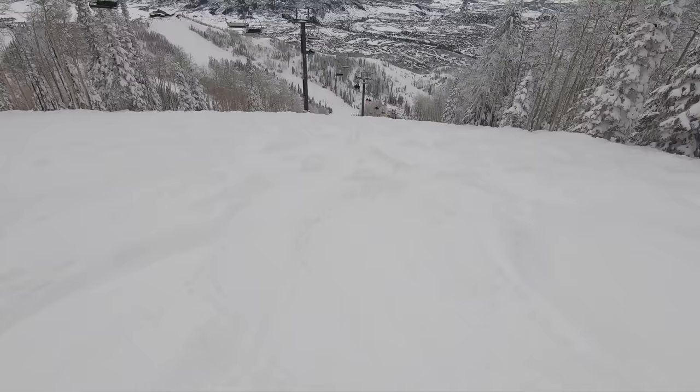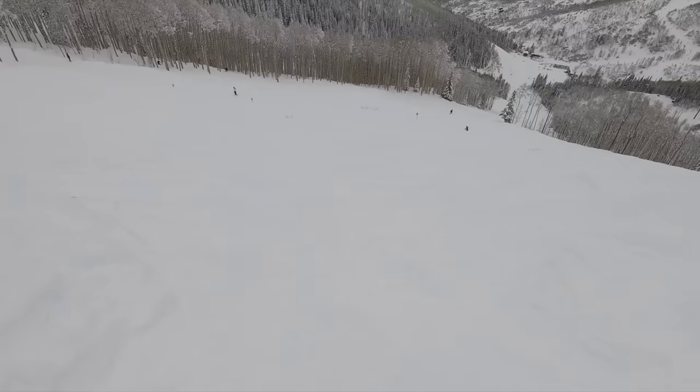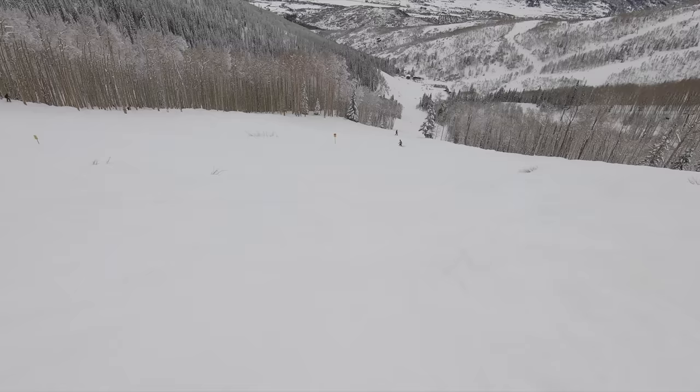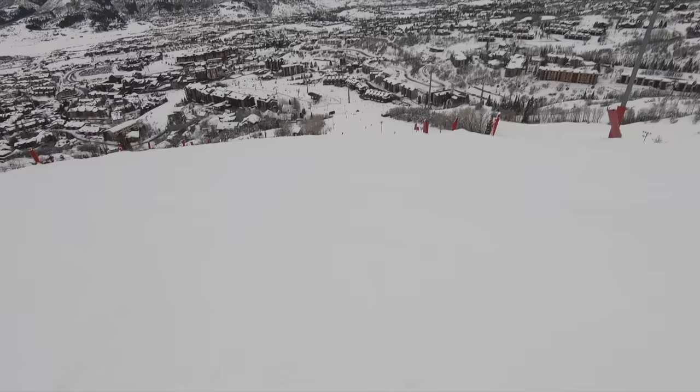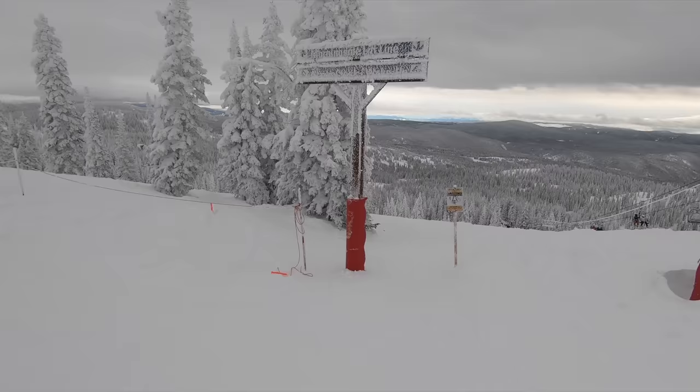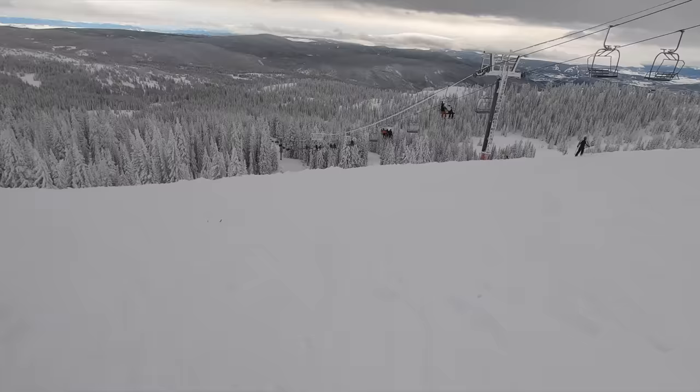Steamboat's advanced-level trails tend to have bumps in spades. These runs are reasonably steep and demanding, and repeat laps will wear down any typical guest. Visitors will want to check out the Storm Peak, Sundown, and Pony Express lifts for the best black runs — many of which are directly adjacent to the best glades. When conditions permit, some blacks off Sunshine Peak and near the bottom receive grooming, allowing for some serious speed runs.